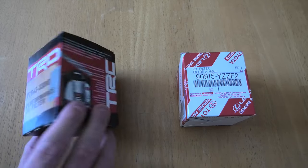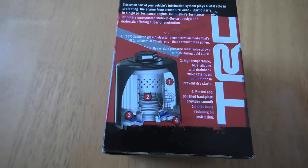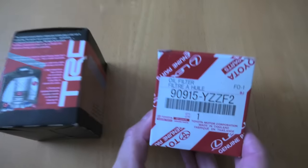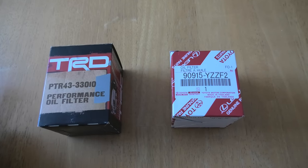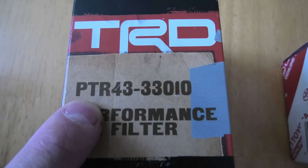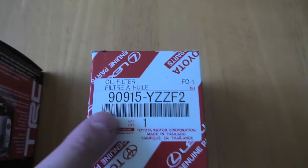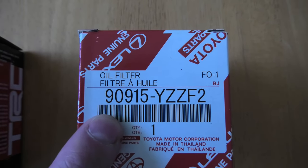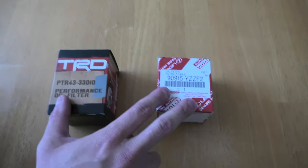For today's video we will cut one open to show you how it looks on the inside, and we will compare it to the regular OEM RAV4 filter from Denso. The TRD part number is PTR43-33010 and the Denso oil filter is 90915-YZZF2. Both of these will fit the Toyota RAV4.